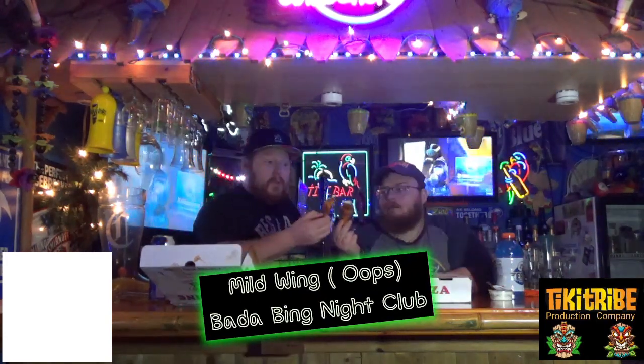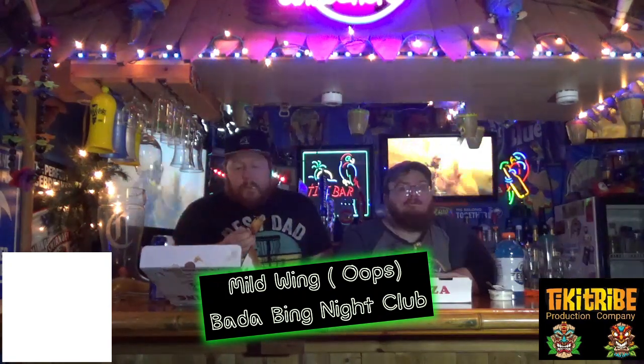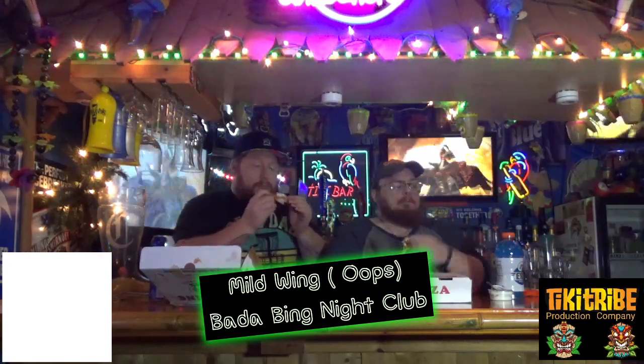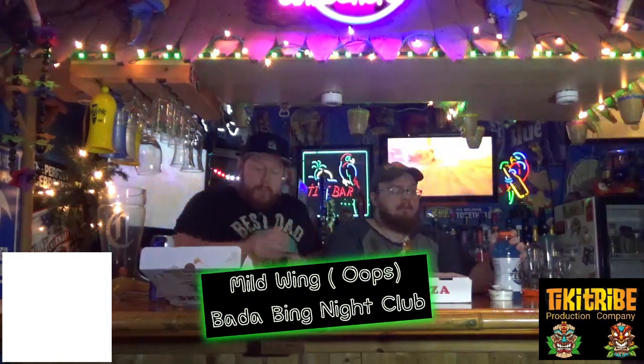I'm going to try to taste if I can — I can't smell. It's actually a flavorful mild. It's not just all butter.